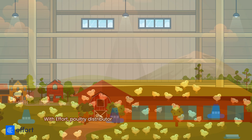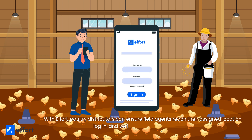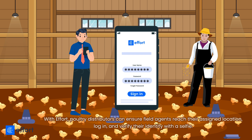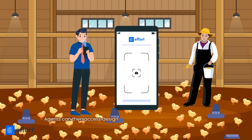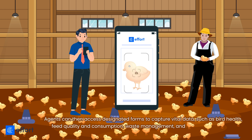With Effort, poultry distributors can ensure field agents reach their assigned location, log in, and verify their identity with a selfie. Agents can then access designated forms to capture vital data such as bird health, feed quality and consumption, waste management, and bird vaccination, etc.